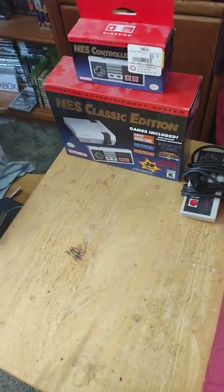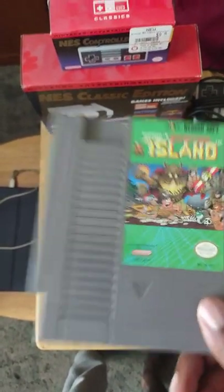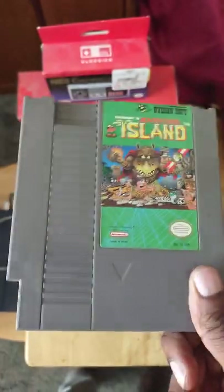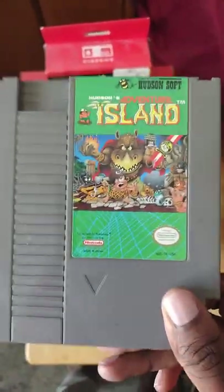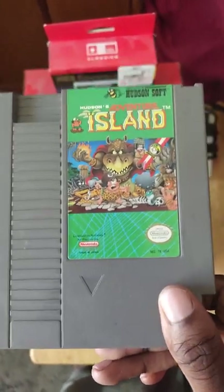Now without wasting any time, let's get into the game collection. The first game I have is Adventure Island on the NES — this is a really cool game. It came before Super Adventure Island on Super Nintendo, so if you like those games, Adventure Island on the NES is so worth playing.